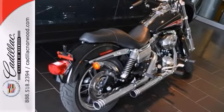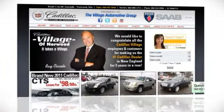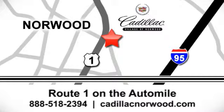Come in today for a test drive. Contact our internet sales team today at 888-518-2394 or stop on by. We are conveniently located on Route 1, the Auto Mile.